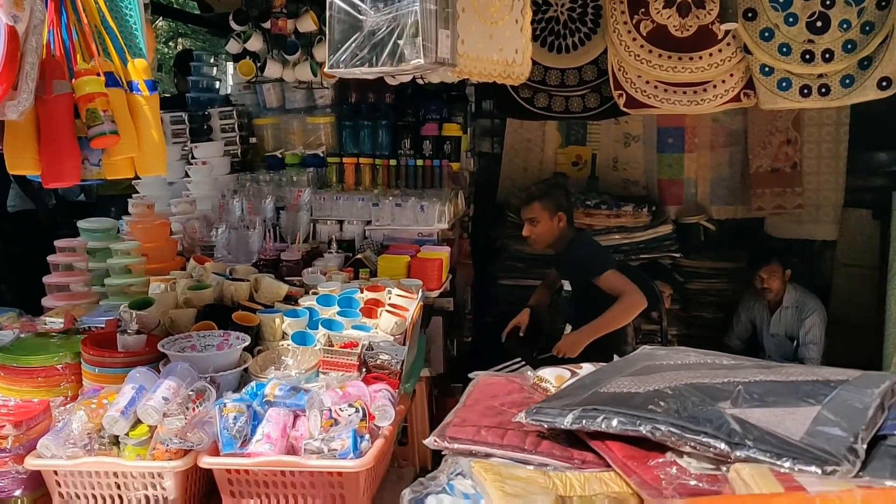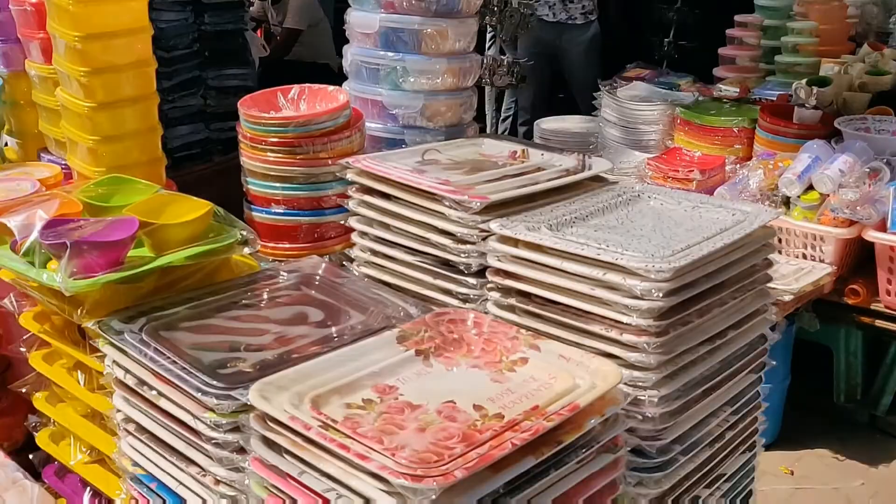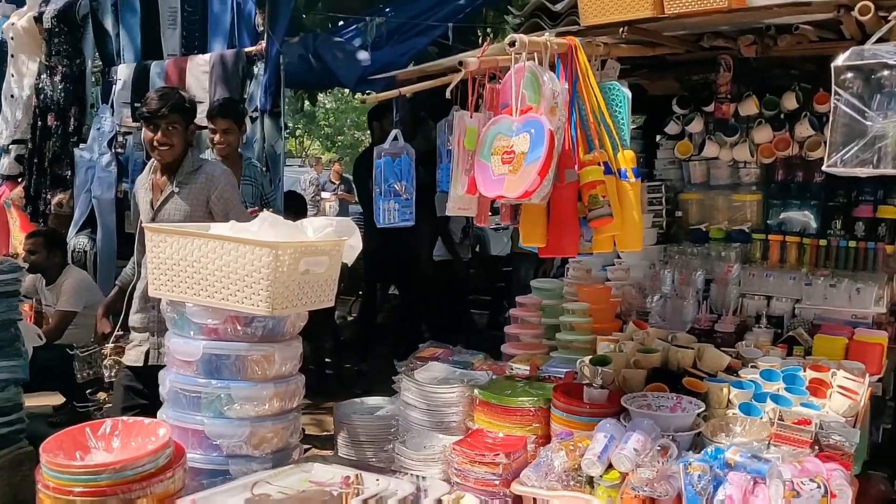So guys, basically Sarojini is a place where you can find everything — from home decor to bed sheets, lights, sofa, kitchen items — there are a lot of things.